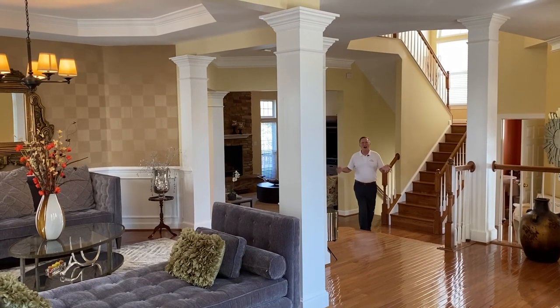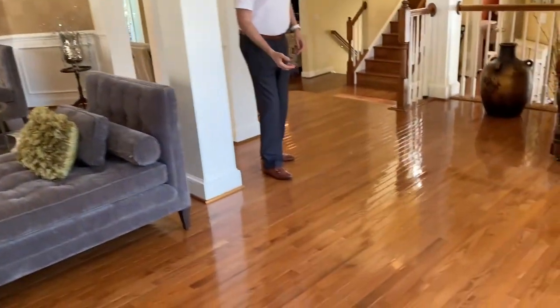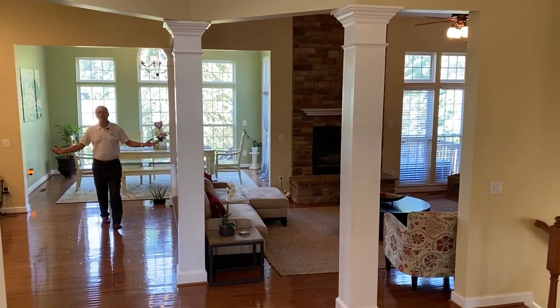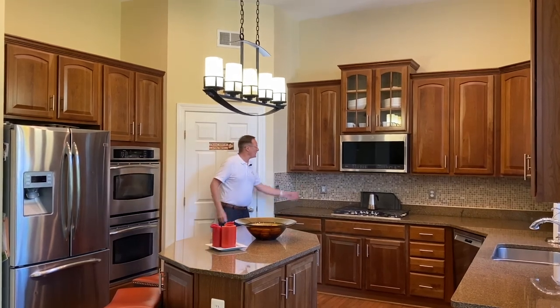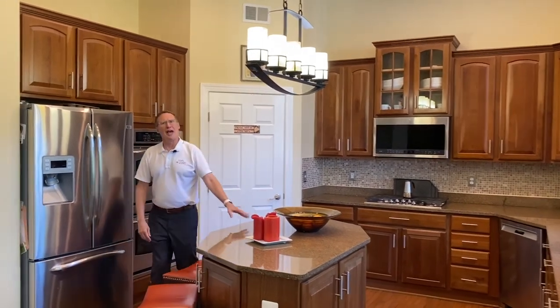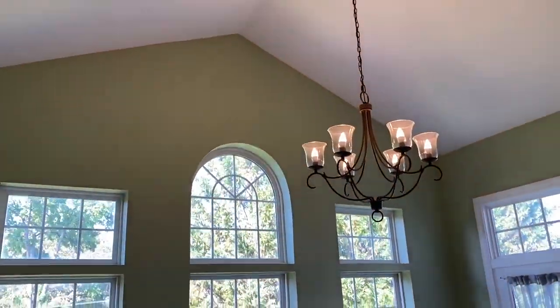With over 5,000 square feet of luxurious living space, this sunlit home features soaring ceilings and beautiful hardwood floors on the main and upper levels. It showcases an open floor plan with both classic and modern tasteful finishes throughout. The chef's kitchen features premium cabinetry, granite counters, stainless appliances, an island, a bar area with a beverage fridge, and a gorgeous morning room with a dramatic cathedral ceiling and oversized windows.